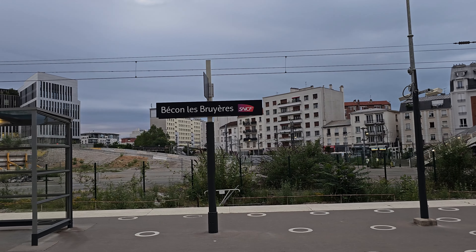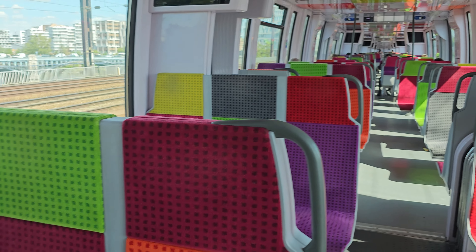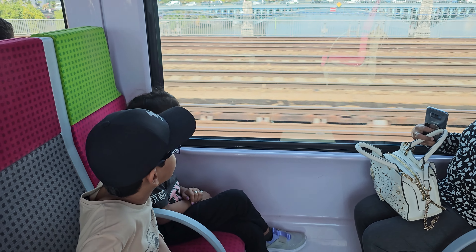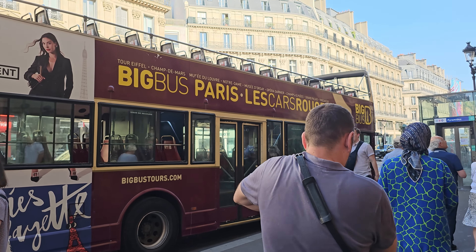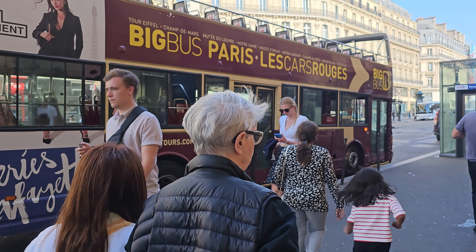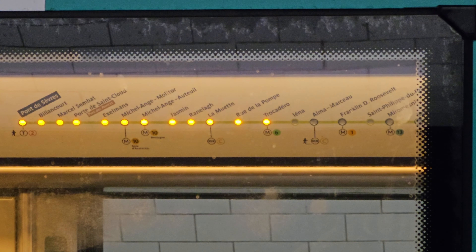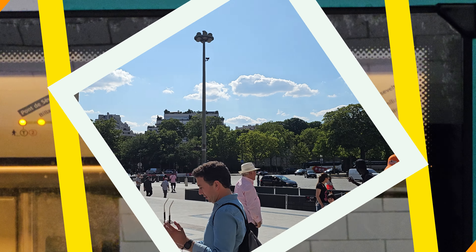Even if it is not near, we always prefer taking trains or metros in Europe because it's very convenient, time-saving and cost-effective. You can also go to the Eiffel Tower by big bus tour, but today we are going by train. We do believe Europe is best explored by trains and on foot, rather than cabs, cars or buses.